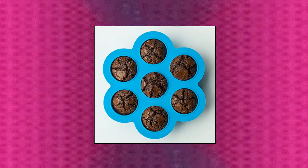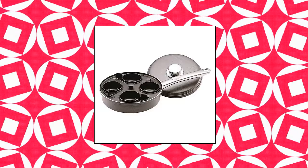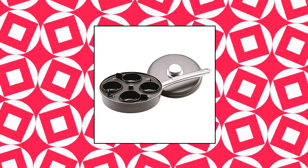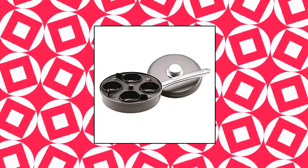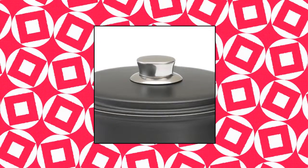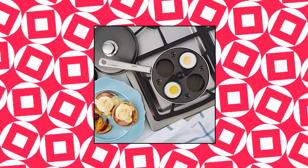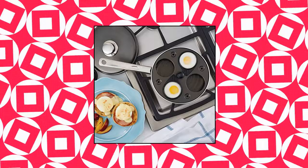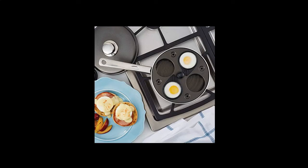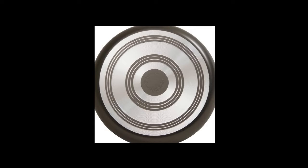Farberware Non-Stick Dishwasher Safe Egg Poacher Pan — skillet with four poaching cups and lid. Premium non-stick egg poacher with heavy-duty aluminum construction that heats quickly and evenly. Features a removable tray, four durable nylon cups, and a stainless steel lid. Double riveted handle provides a confident grip. Long-lasting non-stick inside and out offers effortless food release and easy cleanup.